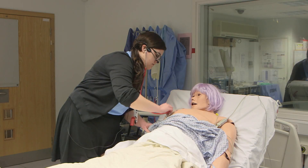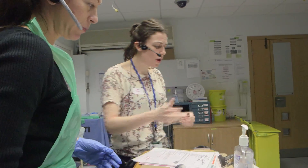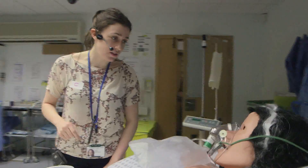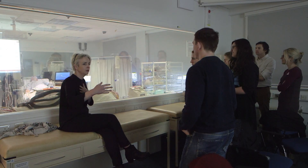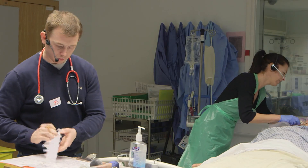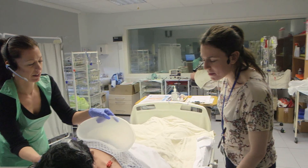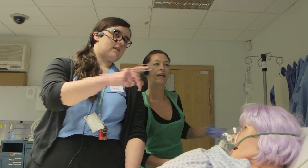A good example of this is the increasing use of simulation in the undergraduate curriculum. We refer to simulation as a technique rather than a technology to replace or amplify real experiences with guided scenarios that replicate substantial aspects of clinical life. Medical simulations range widely in fidelity and realism, from simple task trainers to mannequins, multimedia computer systems and standardized patients.